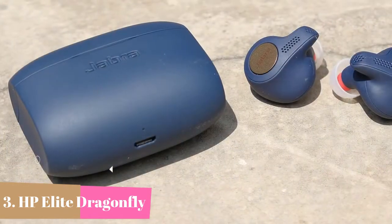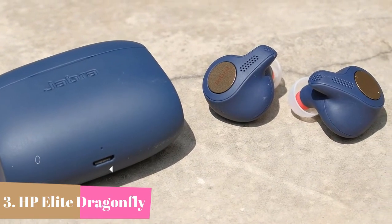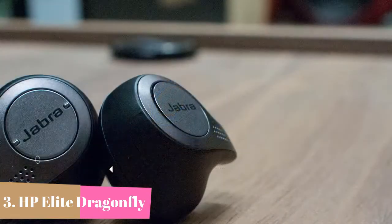Customizable music via the Jabra Sound Plus app equalizer, auto pause when removing one earbud, and auto power off to save your battery. One-touch access to Alexa, Siri, and Google Assistant. Third-generation true wireless.